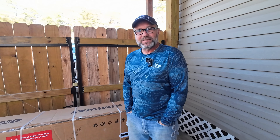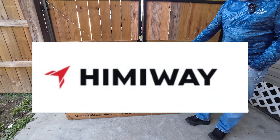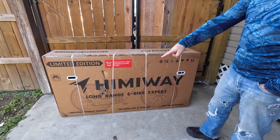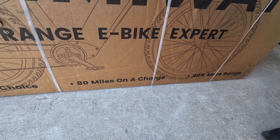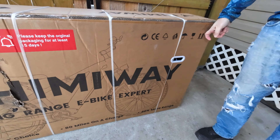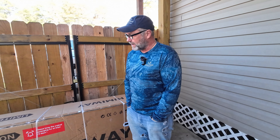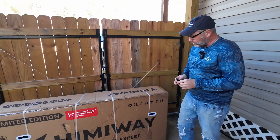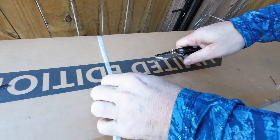Good morning everyone, welcome back to the channel and welcome back to Louisiana. It's a chilly day here so I've got my long sleeves on and my hands in my pockets. Hemiway reached out to us and we're very excited to show you this bike — the Zebra. It claims 100,000 riders' choice and 80 miles on a charge, so we're going to test that. It's a 26-inch tire bike with four-inch wide wheels, limited edition paint scheme. I'm excited to show you guys, let's get into it.